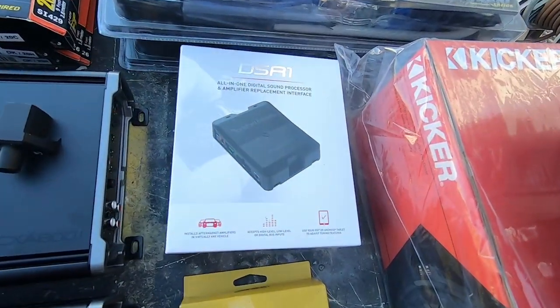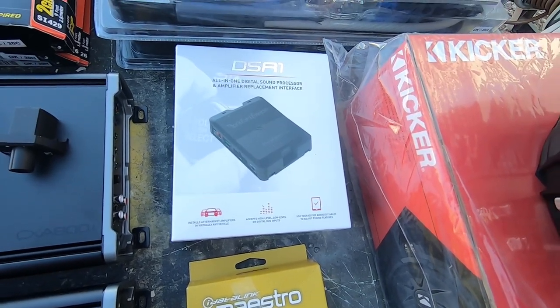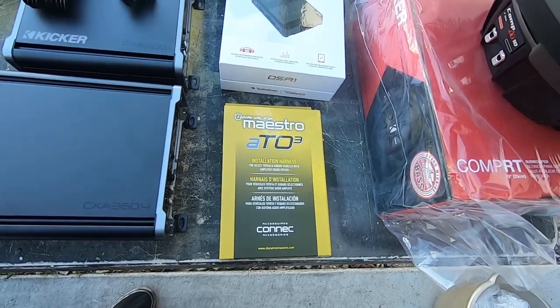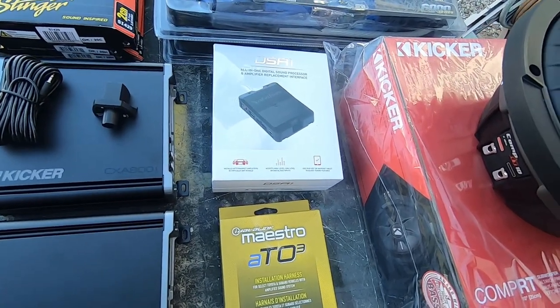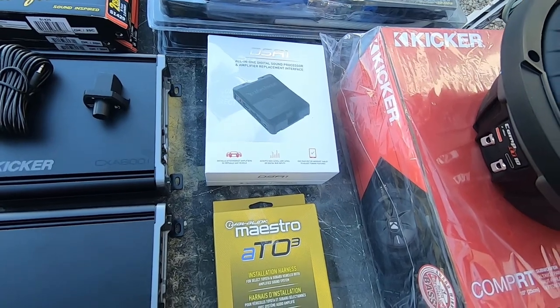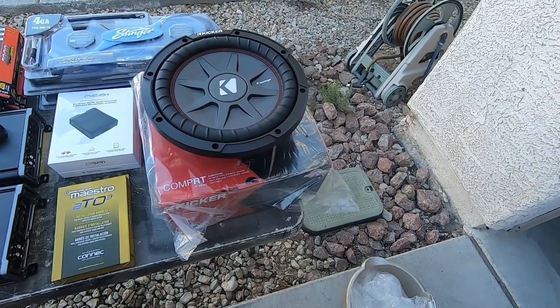The DSR1 — Rockford Fosgate — with the Maestro integration. Get the harness that goes with your vehicle and settings pop up so you can control it through Bluetooth: DSP, crossover points, equalizer. It actually makes it sound good.